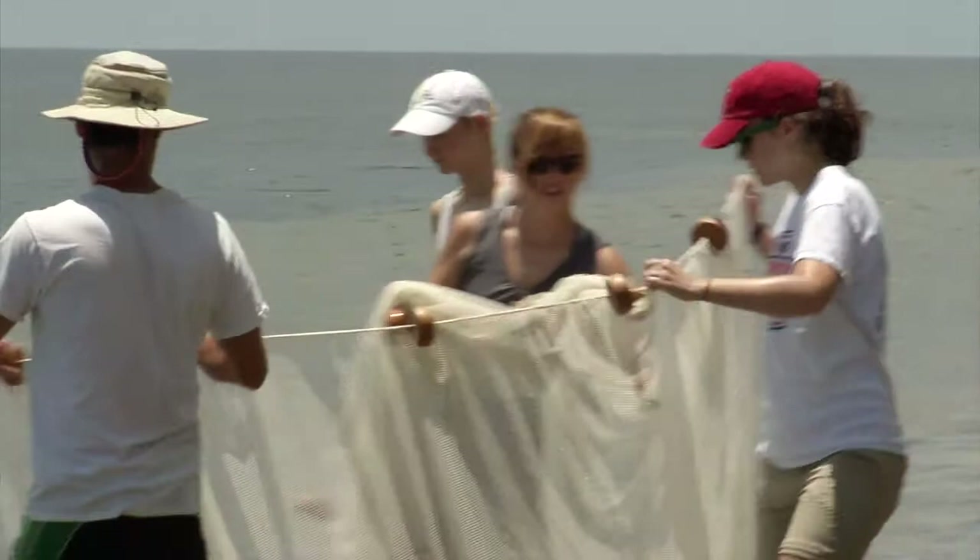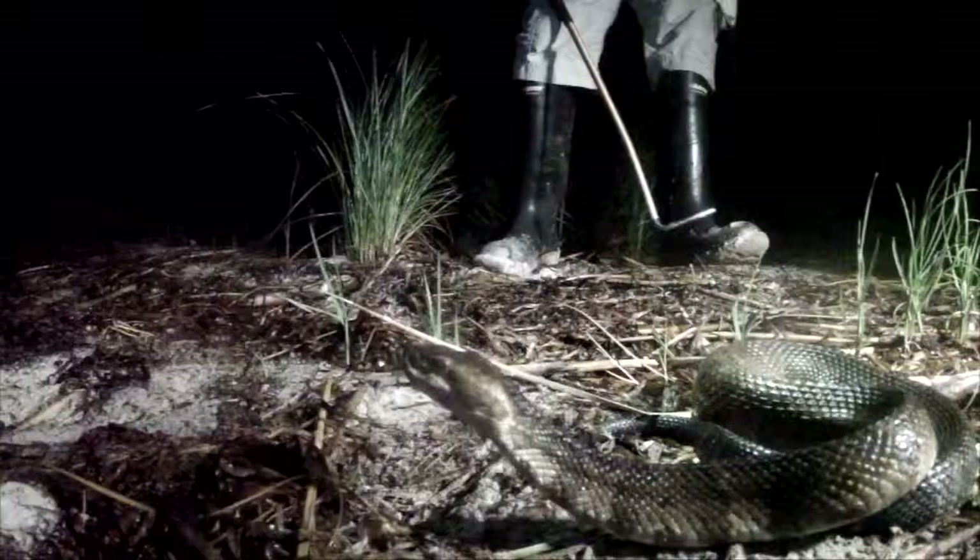One thing we did last night, which we'll continue to do almost every night because it was really cool, was just going out, walking along the beach and looking for cottonmouths at night. Last night we saw 32 in about half to three-fourths of a mile of walking, so that's a pretty high number of cottonmouths, especially on an island where you never see them anyways.